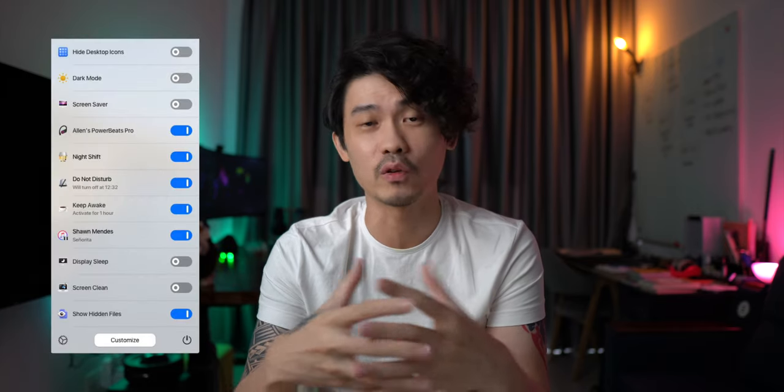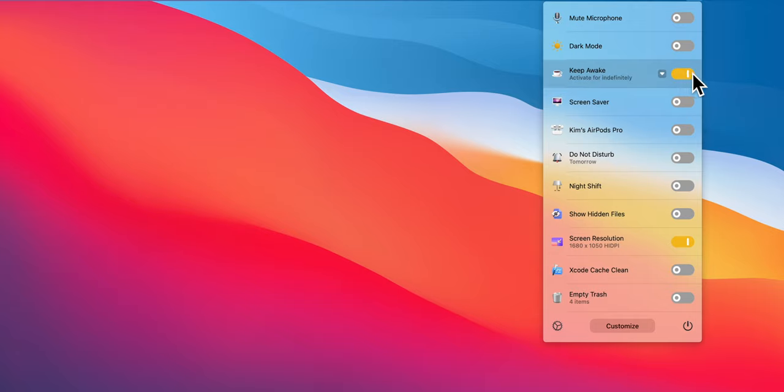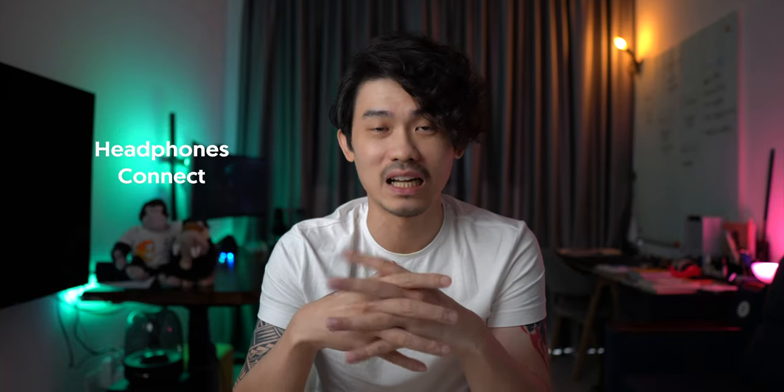One Switch is a convenient tool that gathers powerful toggles in one place. I personally only use the Keep Awake feature to keep my MacBook awake for extended periods. Other useful features include toggles for Dark Mode, Do Not Disturb, Night Shift, show hidden files, and change screen resolution. As for the headphones connect feature, I have a better recommendation toward the end of this video, so make sure you stay until the end.